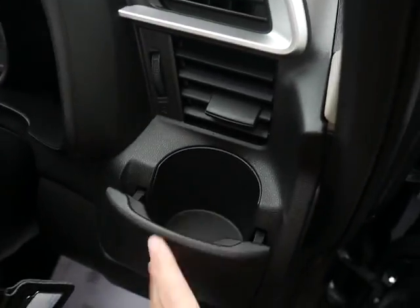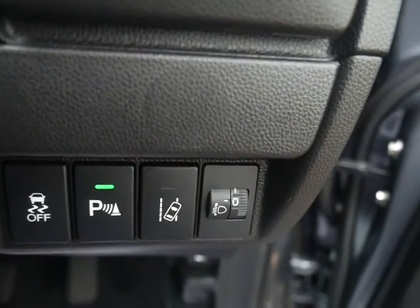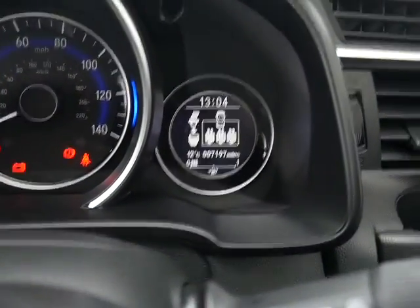We've got a cup holder here. Down here you'll see the controls for your front and rear parking sensors, and also lane departure warning next to that — it will alert you if you start to drift out of lane. On the clock so far there is only 7,200 miles, so nothing at all.